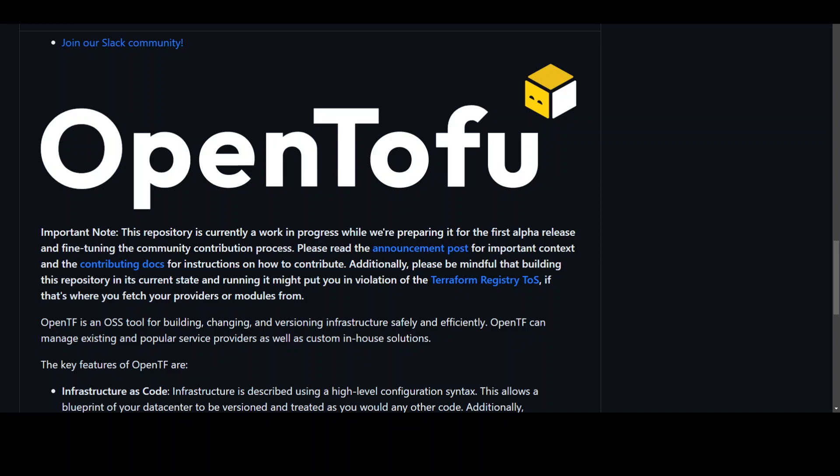As of now, OpenTofu is essentially just Terraform — there is no syntax change. But in the future that might change, though according to the OpenTofu team it will remain compatible with Terraform for years to come.